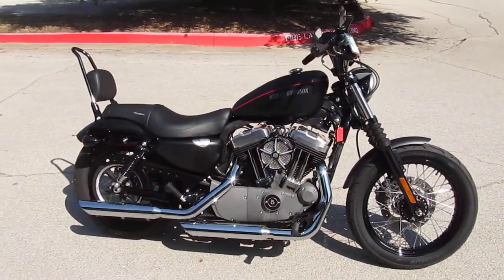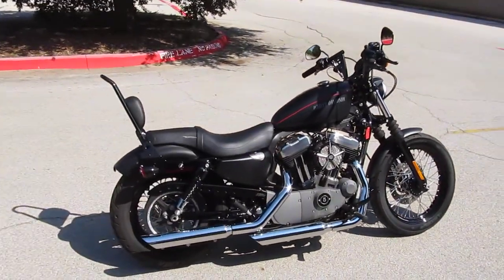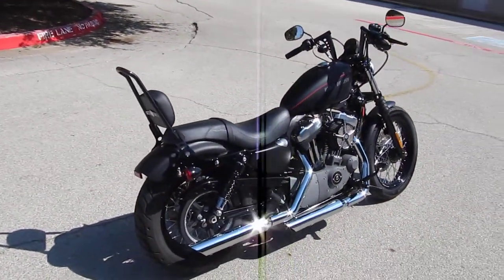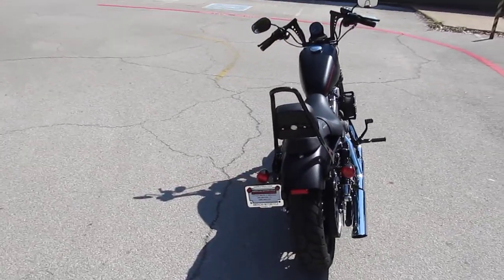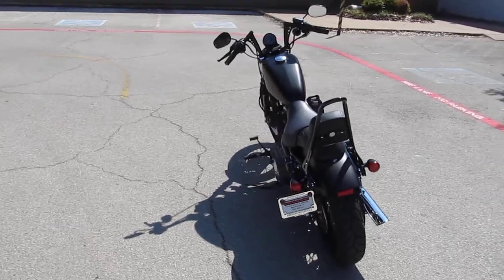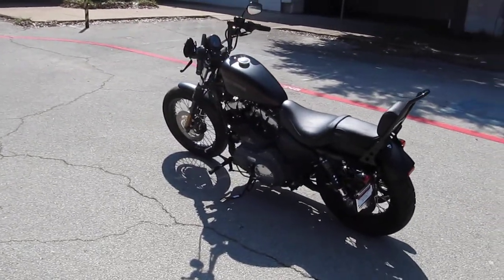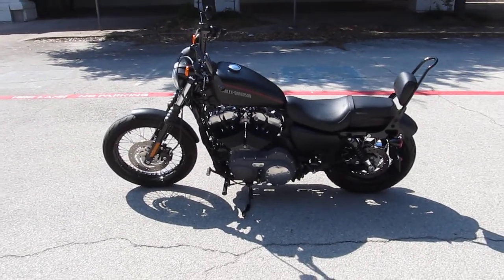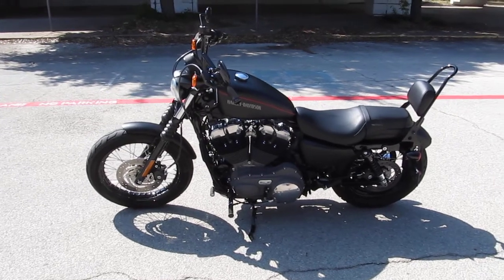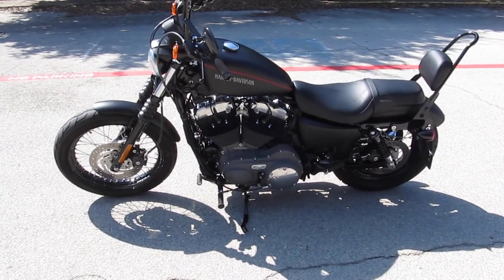If you'd like to know more about it, call our sales team toll free at 888-400-1151. You can see our complete inventory online at cleanharleys.com. Got several finance options, extended warranty options. It's been through the shop, checked out, in excellent condition. We sell and ship bikes all over the world, and we'd love to sell and ship this one to you.